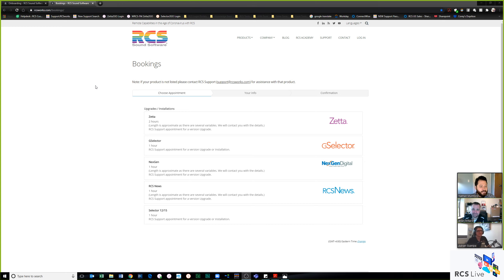Jumping right in — if you have questions you can comment in the RCS Live section, direct message us, or reach out at live@rcsworks.com or via Facebook Messenger. After these sessions Nate also checks inbox messages. We do this every Thursday at 11 a.m. Eastern as part of the RCS Live series. Today's session is focused on onboarding, though general Zeta or G Selector questions are welcome too.